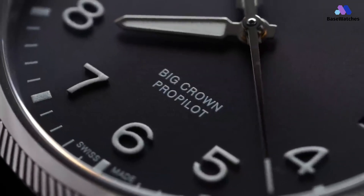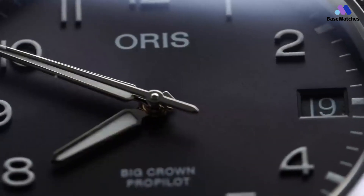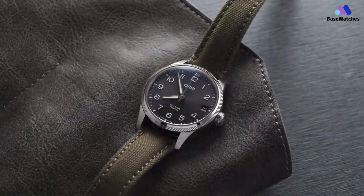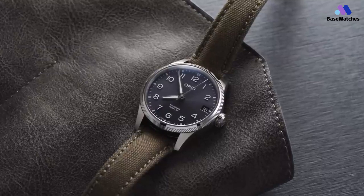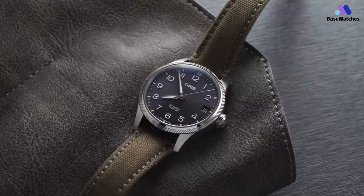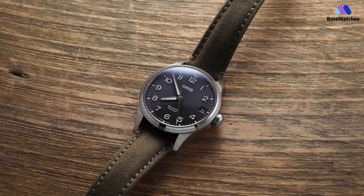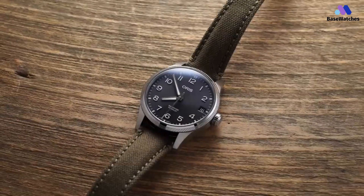This watch uses a modified Sellita SW220-1 movement. I was surprised to see an SW220-1 in there instead of an SW200-1, but I suspect that they repurposed the same movement base from their version of the same watch. In conclusion, the AORUS Big Crown Pro Pilot Date is a respected and versatile pilot watch designed for individuals who appreciate aviation-inspired timepieces with a strong emphasis on readability and functionality.